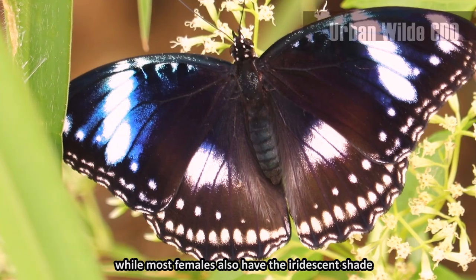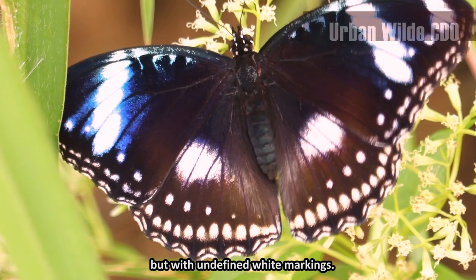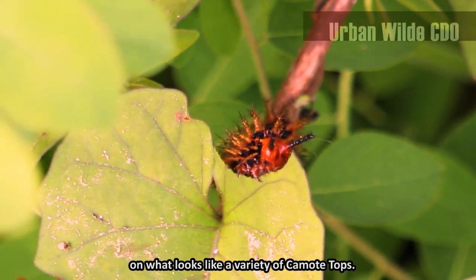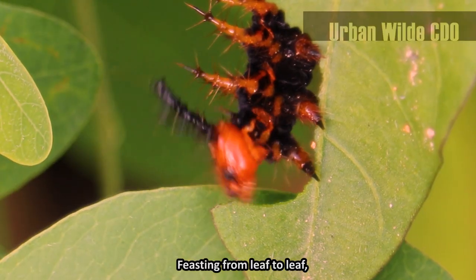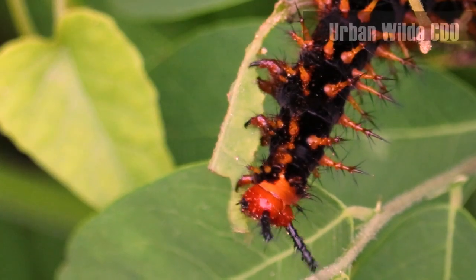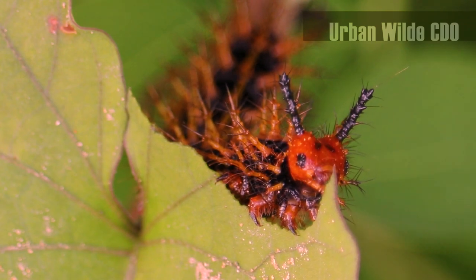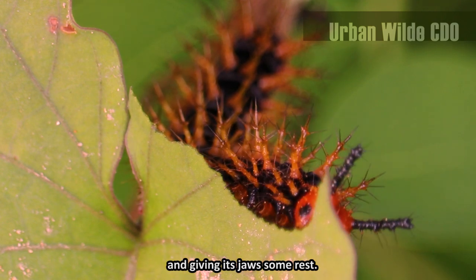While most females also have the iridescent shade, but with undefined white markings. Back to the caterpillar — this one is very busy chomping down on what looks like a variety of commodity tops. Feasting from leaf to leaf, it is one mean eating machine. But sometimes in life, you just gotta pause. Maybe this caterpillar is stopping for a breather and giving its jaws some rest.